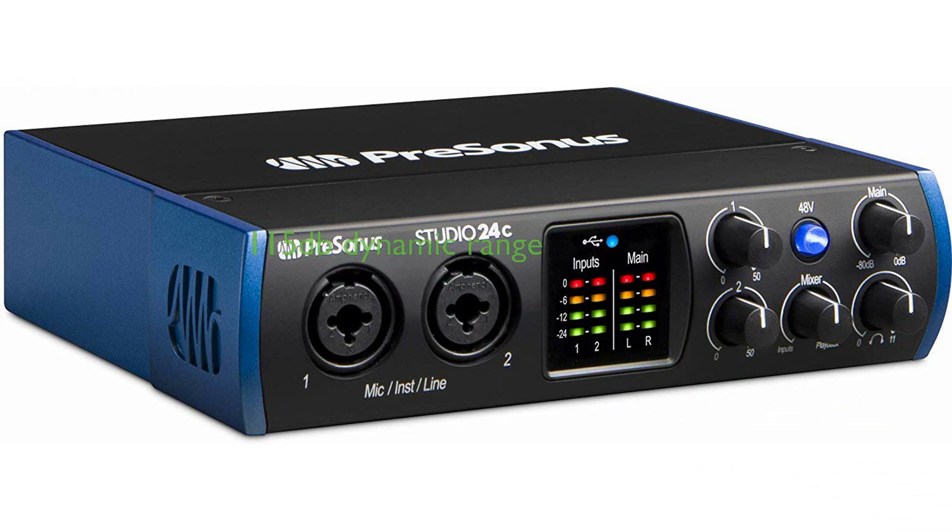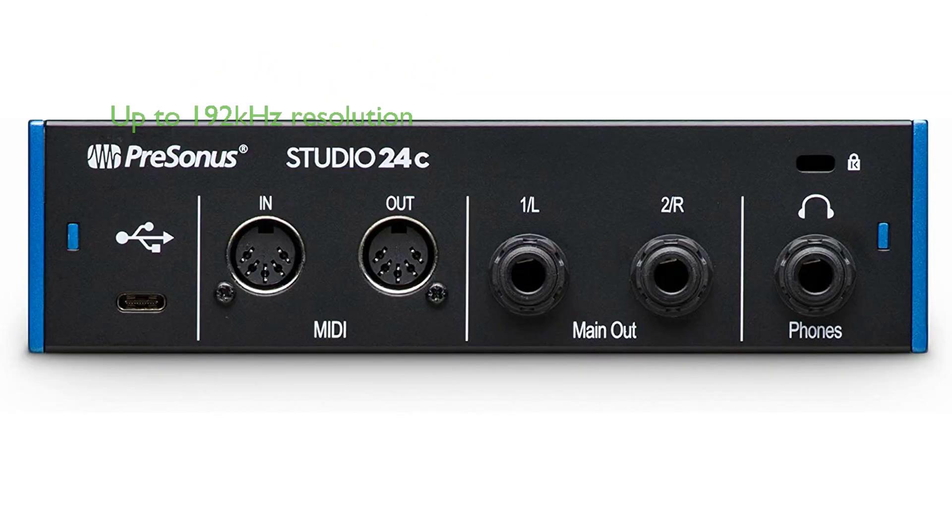The high-quality digital converters on the Studio 24C offer a dynamic range of 115 dB, capturing every nuance and detail of your source. These converters can operate at up to 192 kHz resolution, future-proofing your recordings for high-quality standards yet to come.